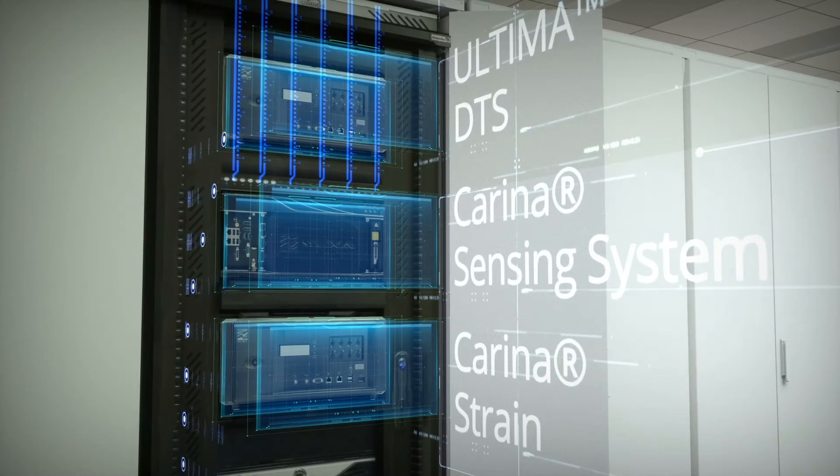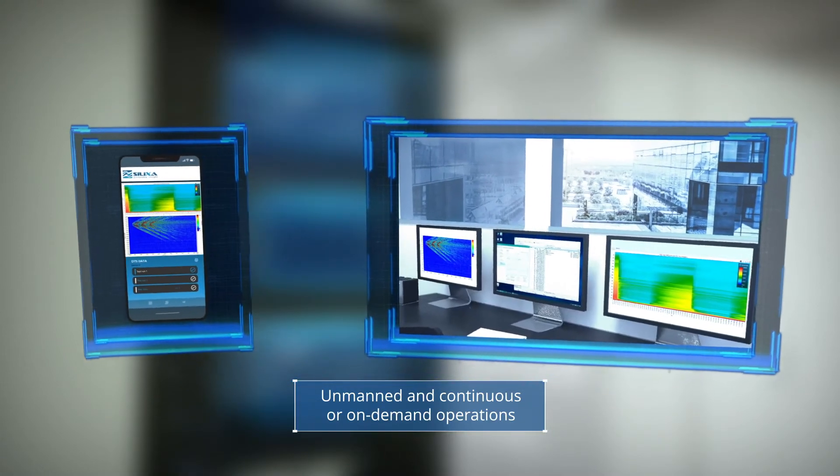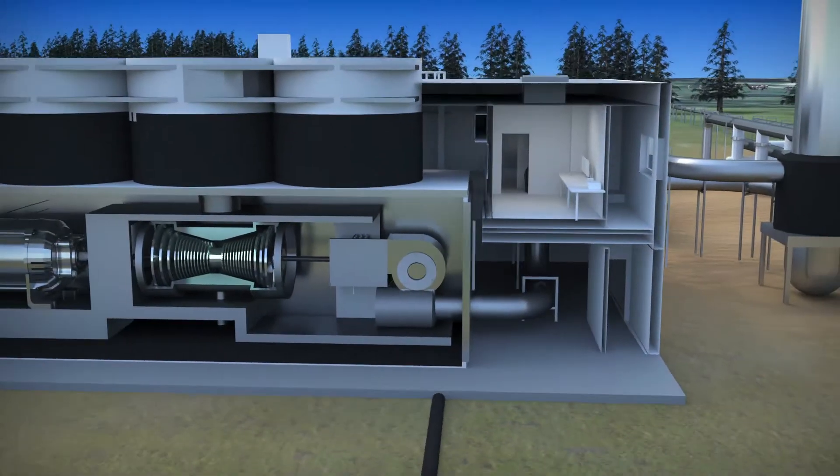This cutting-edge monitoring system can operate remotely and autonomously, providing continuous thermal, hydraulic, and mechanical reservoir parameters.